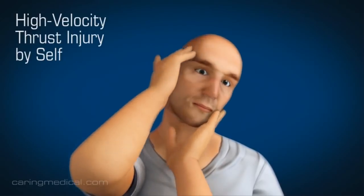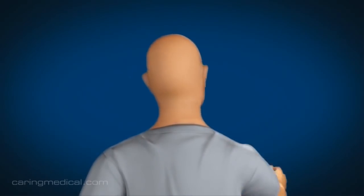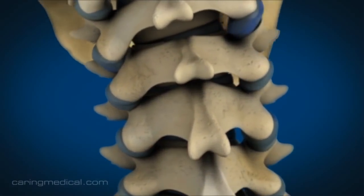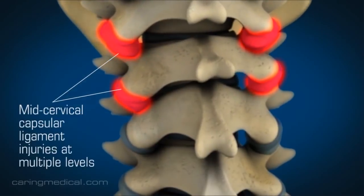Many people are not aware that a high velocity thrust performed by themselves can actually injure the cervical ligaments. Here is an illustration of somebody performing a high velocity thrust on themselves — what we call self-manipulation — injuring the capsular ligaments in the mid cervical region.